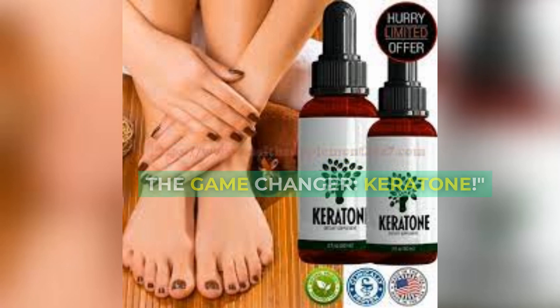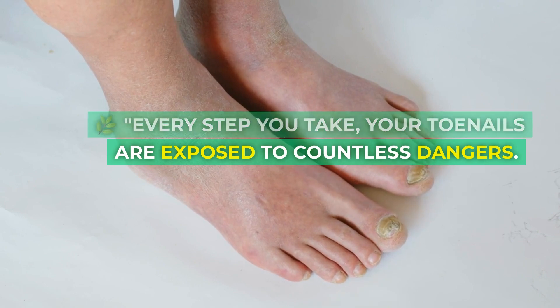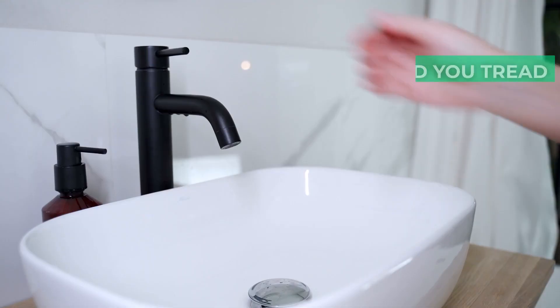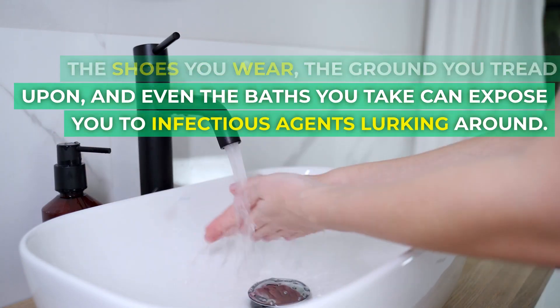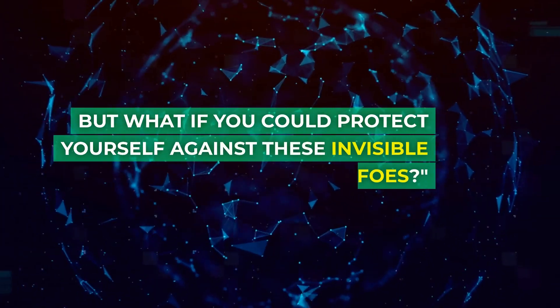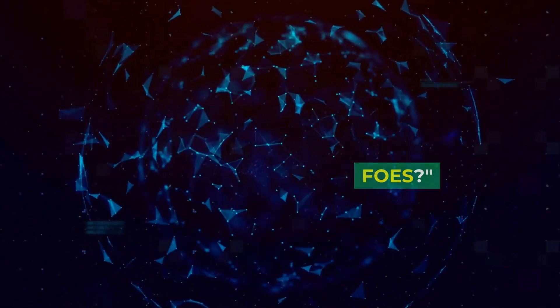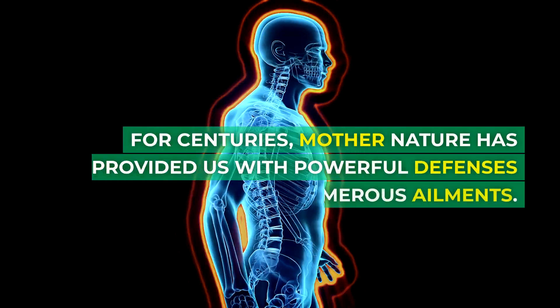Every step you take, your toenails are exposed to countless dangers. The shoes you wear, the ground you tread upon, and even the baths you take can expose you to infectious agents lurking around. But what if you could protect yourself against these invisible foes? The answer is nature.